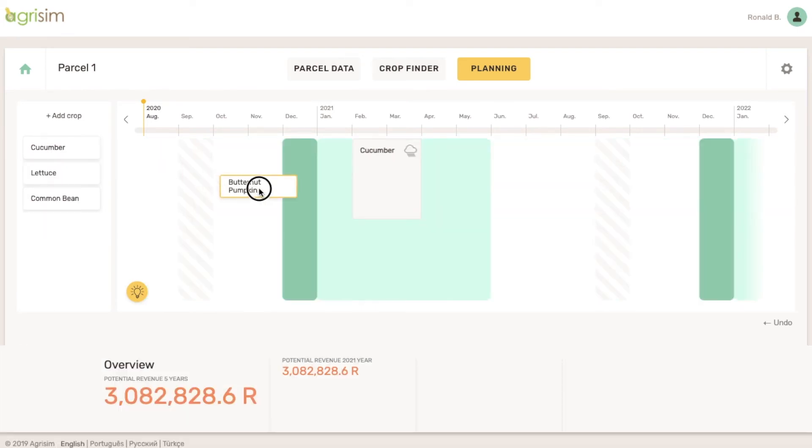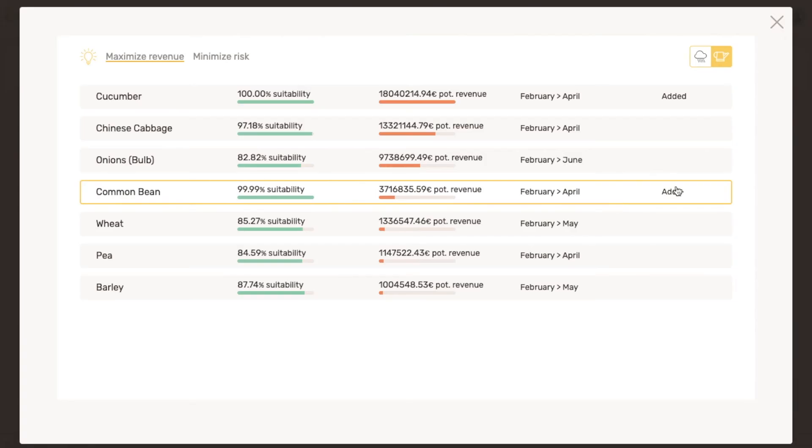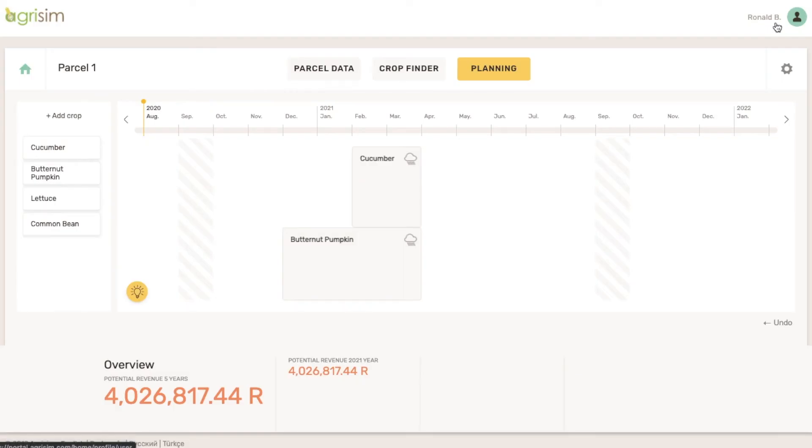You can try and compare different planting dates and growth periods. It is possible to foresee instantly how much you can earn from each plan. If you need good ideas, you can get crop suggestions based on different goals that you can select.